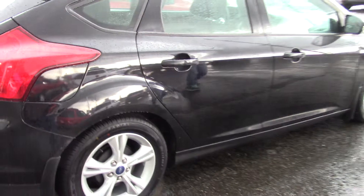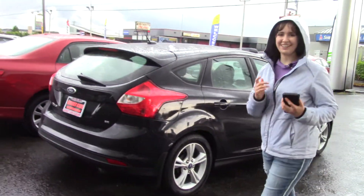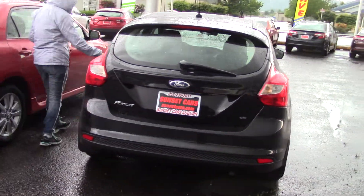You're also going to get to be the second owner of this car. It's a Carfax one-owner vehicle with a clean Carfax history report, and whoever had it took really good care of it, too.